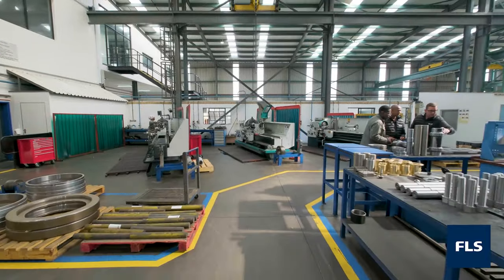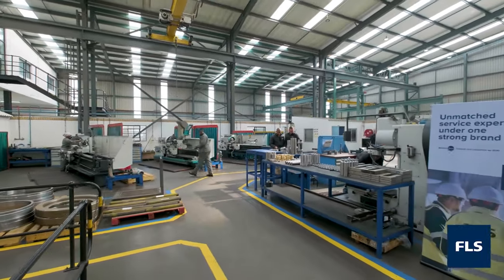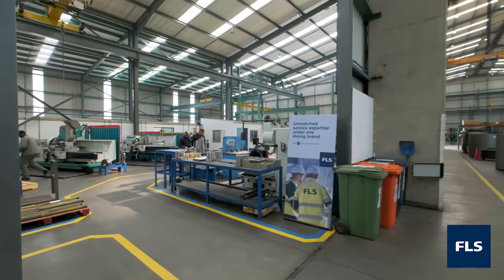From basic component repair to the most technical product refurbishments, our Klerksdorp Service Centre can cater for all your needs.